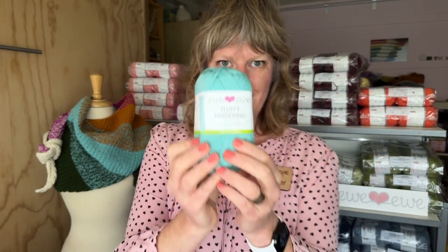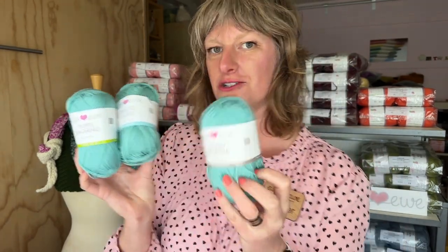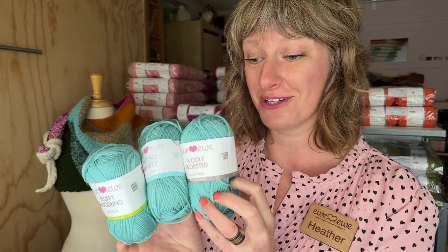We make yarns in four weights. We have fingering weight called Fluffy Fingering, we have sport weight called YouSoSporty, and a tried and true worsted called WoolyWorsted.